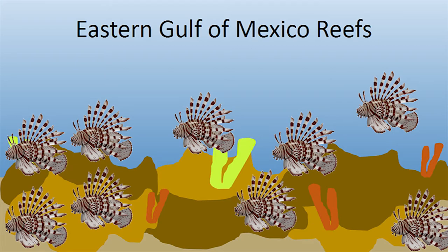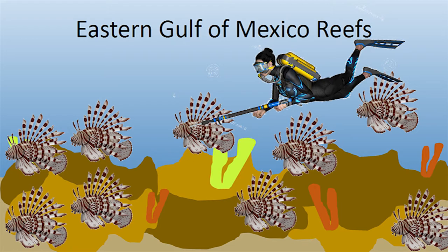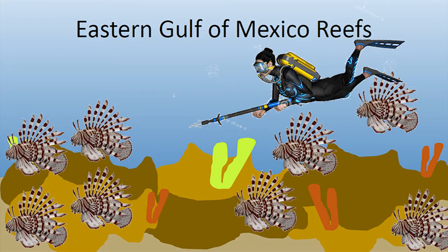Removal efforts have been limited primarily to spearfishing, but removing a single lionfish at a time hasn't kept up with the invasion. And the costs of such an intensive effort are passed along to consumers.